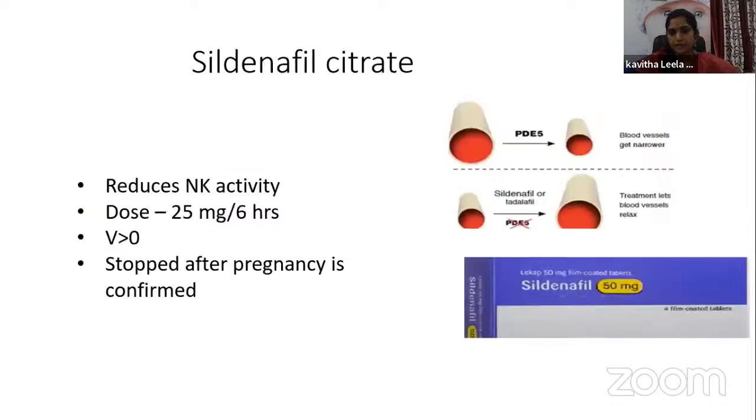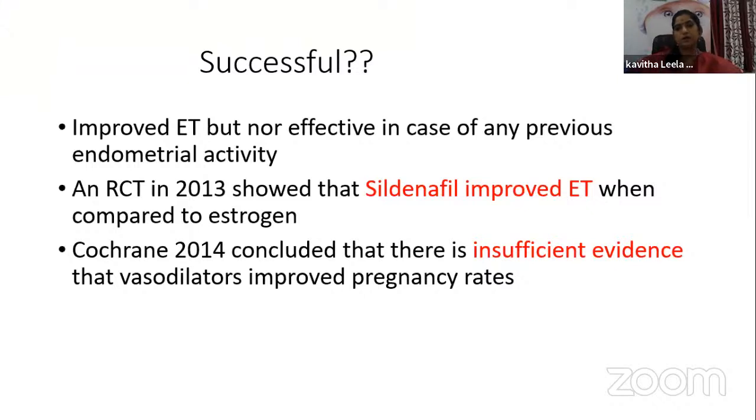The role of sildenafil citrate: its mechanism of action is to reduce NK (natural killer) cell activity. The dosage is 25 mg every 6 hours, stopped after pregnancy is confirmed. Improved endometrial thickness was found with sildenafil, but it is not effective in cases of previous endometrial curettage or destruction. A randomized controlled trial in 2013 showed improved endometrial thickness compared to estrogen alone. Cochrane 2014 concluded there is insufficient evidence that vasodilators improved pregnancy rates.